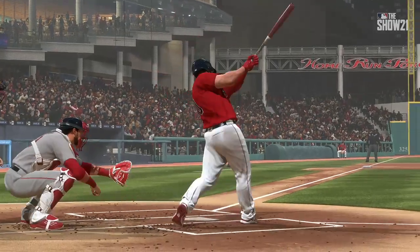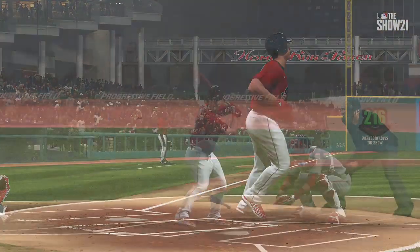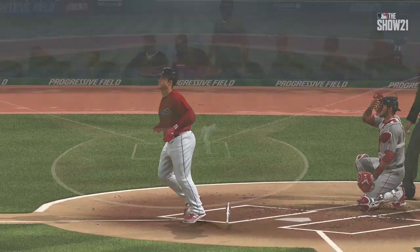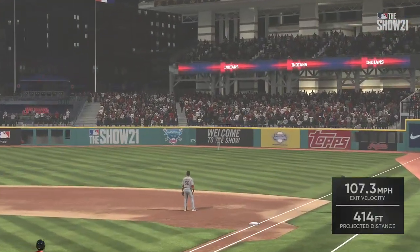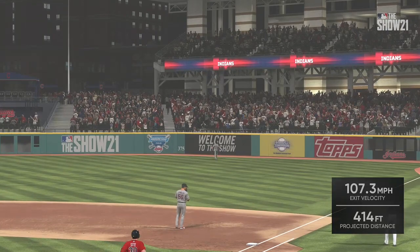Boy, when this guy gets in a groove he can hit them, and when he hits them he hits them in bunches. He hit a home run last night's game, and if they continue to pitch him on the outer part of the plate, look out — this guy's going to do some major damage.